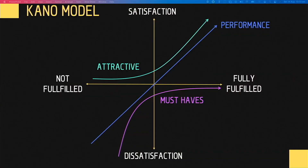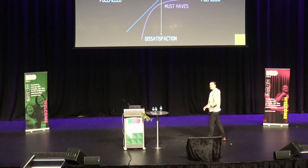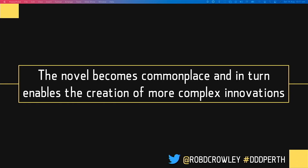There's another aspect I'd like to explore: the Kano model. This is typically used to prioritize features on a product roadmap based on the degree they're likely to satisfy a customer need. Certain features will be attractive — if you fulfill them, you get disproportionate goodwill and market leverage. But then there are features which are must-haves. Facial recognition on your phone was absolutely an attractive feature, but now it's becoming commonplace — if you don't have it, customers won't buy your product. Over time, attractive features become must-haves. The market moves. The novel becomes commonplace and in turn enables the creation of more complex innovations.